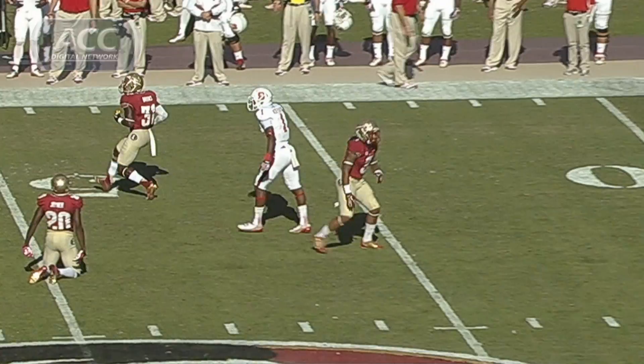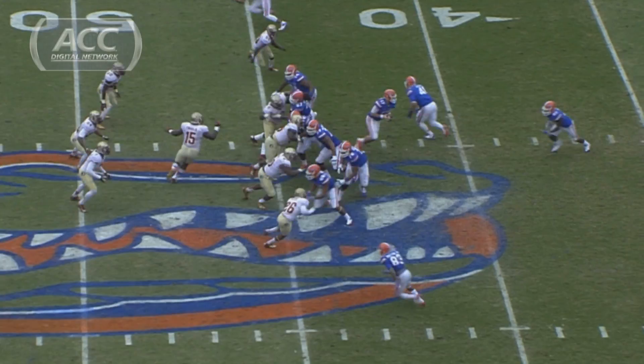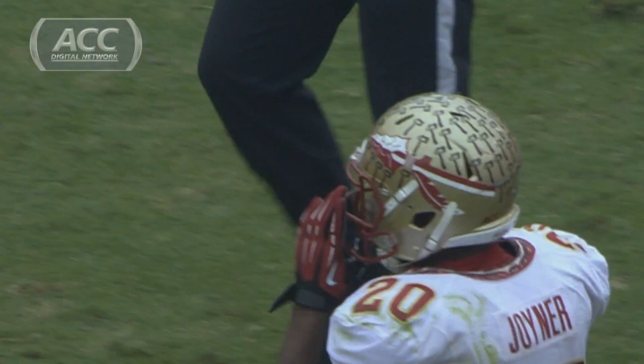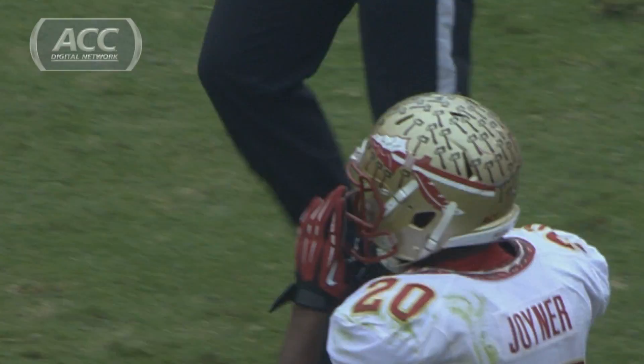Mitchell throws to Bucket — almost intercepted. LaMarcus Joiner got a hand on it. Florida State is two wins away from playing for the BCS National Championship, only leading 3-0 here as Mormonweg is chased — incomplete — as LaMarcus Joiner, who is a finalist for the Bronko Nagurski Award, goes to the best overall defensive player in college football.